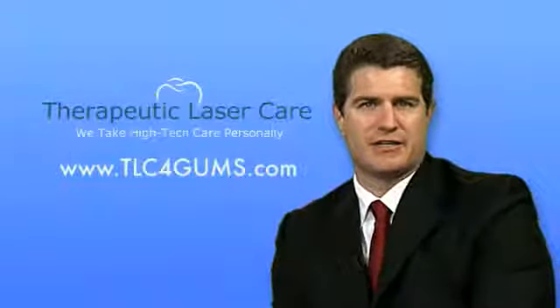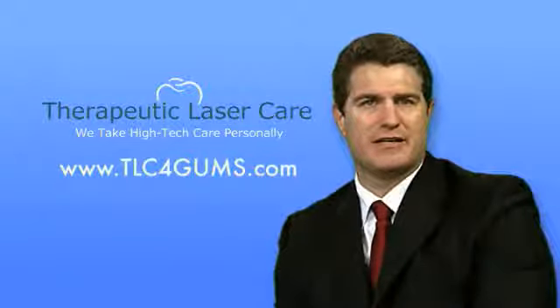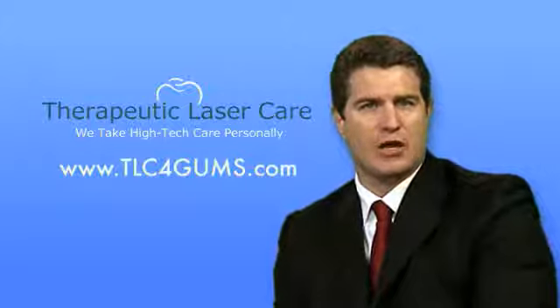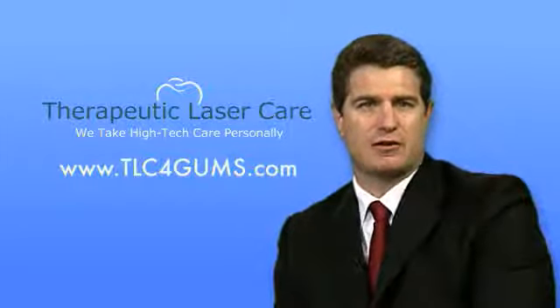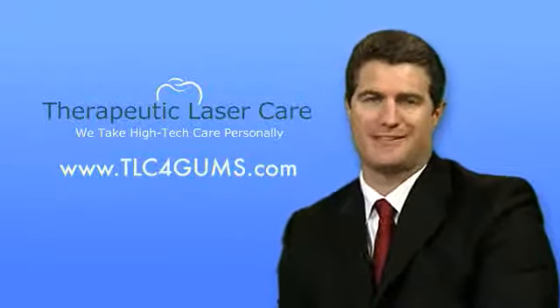During your free TLC consultation, we will show you exactly what you need to do in order to reach down into the periodontal pockets way beyond the limits of your toothbrush and floss. We will show you how you can effectively eliminate the bacteria that cause periodontal disease and prevent the formation of tartar on the roots of your teeth so that you can effectively control your periodontal disease.